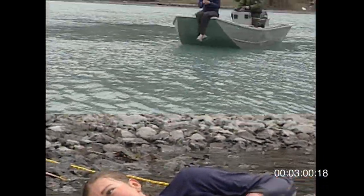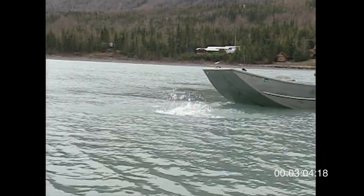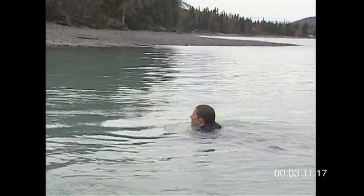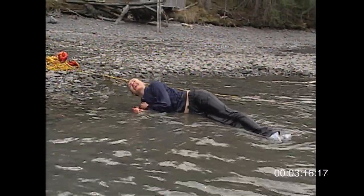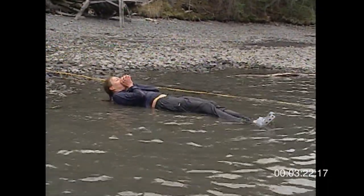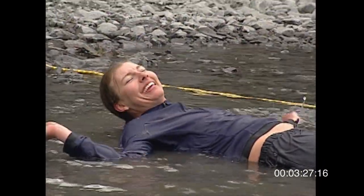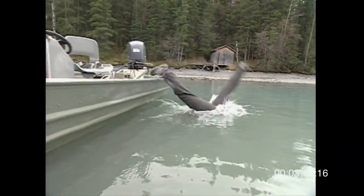The whole cold water immersion lasted about two and a half minutes. When she first got in, she was breathing very heavily — that lasted about 45 seconds. Then she was able to swim fairly efficiently, more than we expected. When she got to shore, she completely fell apart. We saw the first and last of the phases: cold shock response and circum rescue collapse.